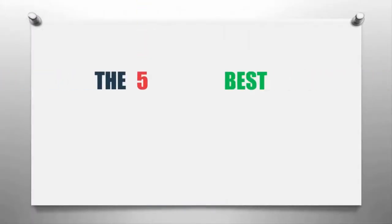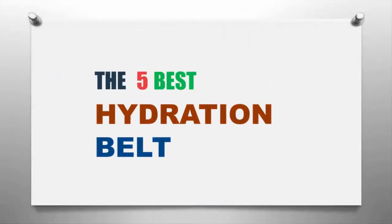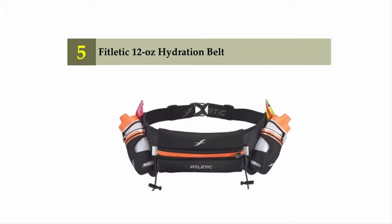The Knowledge Zone presents the five best hydration belts. Let's get started with the list, starting off at number five: the Fightletic 12-ounce hydration belt.